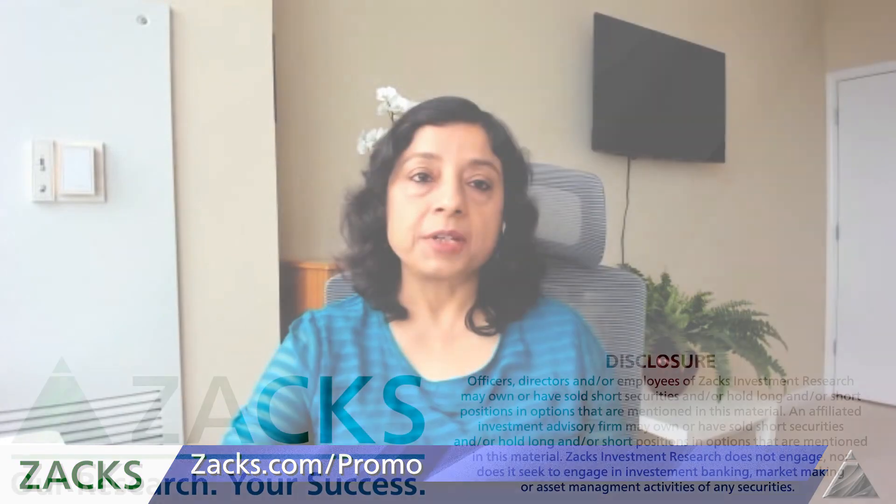Thanks for watching. Make sure to check out Zacks.com/promo for an interesting offer. Make sure to subscribe to our videos so that you do not miss anything, and I will see you next week.